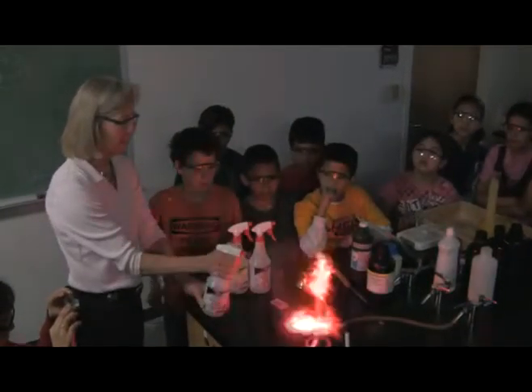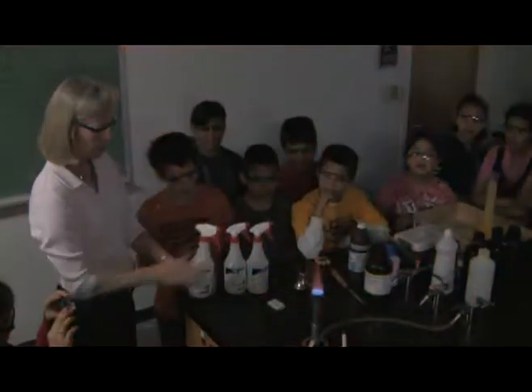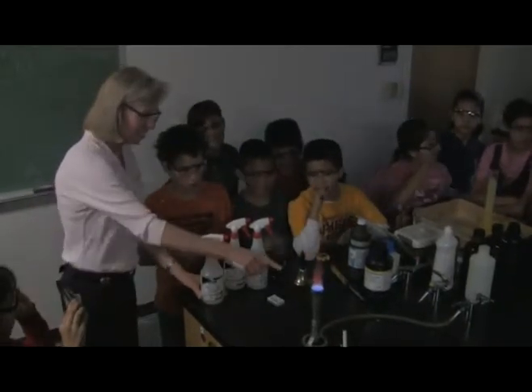And this one is a tricky one. What element is that? Strontium. Aren't those beautiful colors?